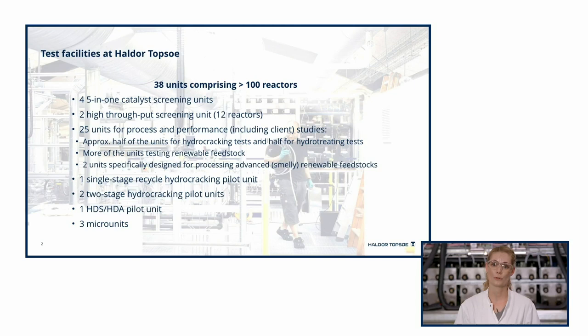For this purpose, we have four 5-in-1 screening units with five reactors in one oven, two high-throughput 12-in-1 units with 12 reactors, and also a couple of single reactor units.